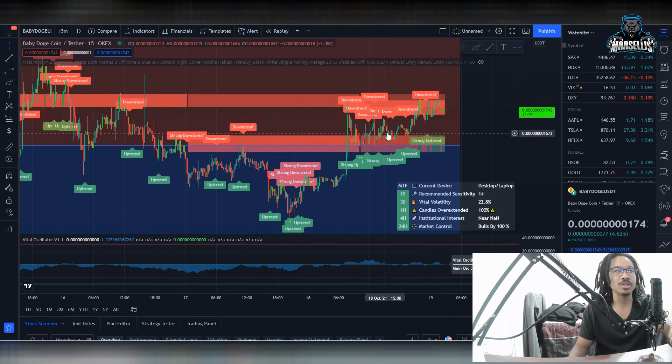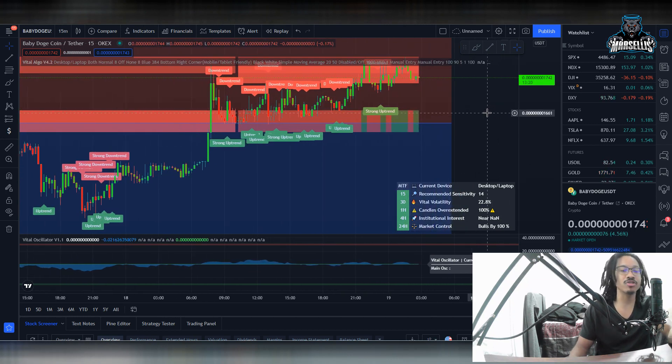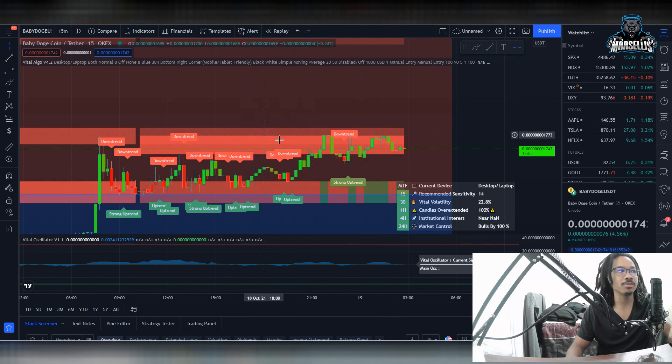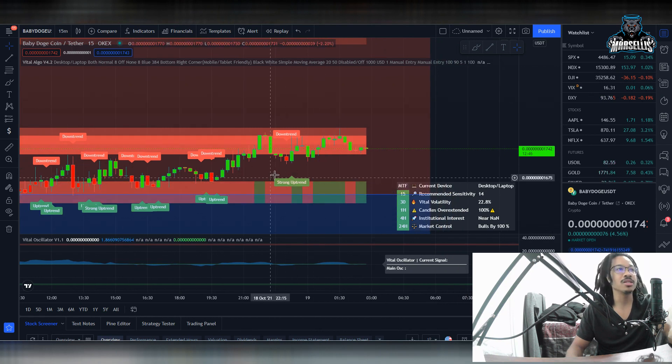That's a huge jump in price action — we went from 1430 all the way up to 1750, which is actually a pretty big rise. Now, we always have retracement periods whenever we rise with any crypto after a big move. Looking at the supply and demand zones, we're inside this red area, which shows that there's not enough demand in the red areas but there's a lot of demand inside the green areas. That's why I'm mentioning a potential retracement period.